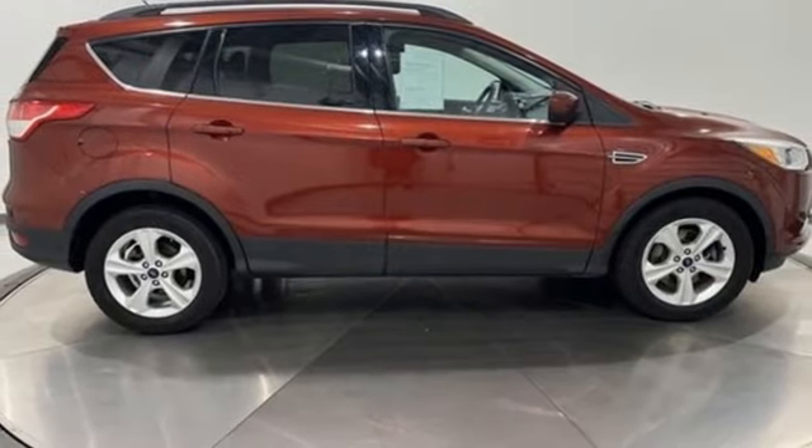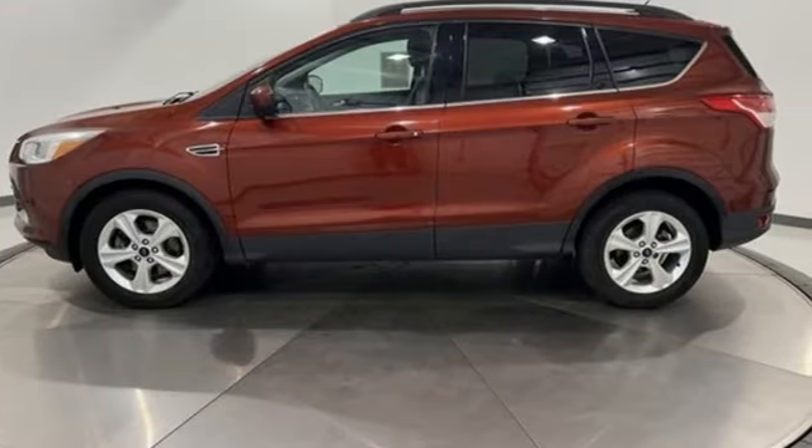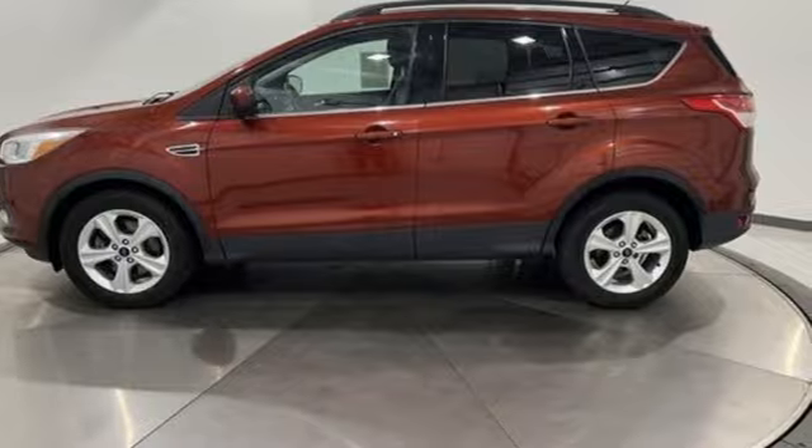This is yours. They say a journey of a thousand miles begins with one step. In this case, it begins with a test drive. Start your next adventure today.